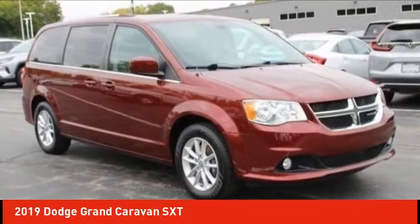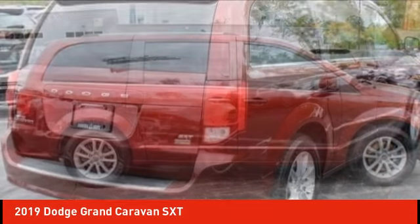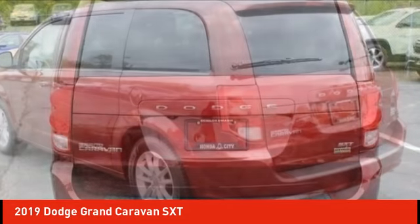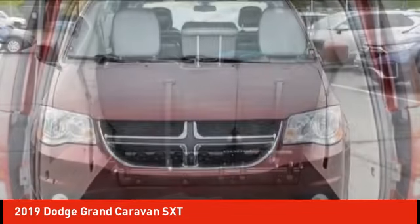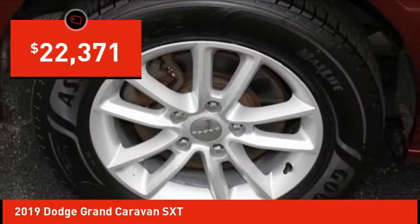You are going to love the 2019 Grand Caravan. The Dodge Grand Caravan received the government's highest front and side crash rating of five stars. Its vast interior is widely praised, with an innovative seating arrangement, versatile cargo storage, and enough entertainment features to keep the kids entertained on road trips, and is priced below $25,000.